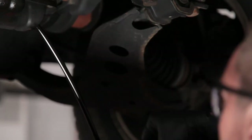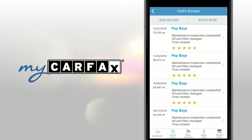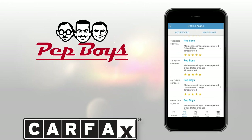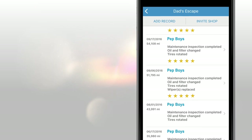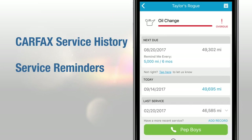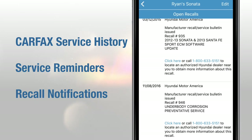Keep track of today's Pep Boys service and see your car's service history with MyCarfax. As a special thank you, Pep Boys and Carfax have teamed up to bring you this powerful free tool. You can view your Carfax service history, get helpful service reminders, and receive recall notifications so you can keep your family safe.